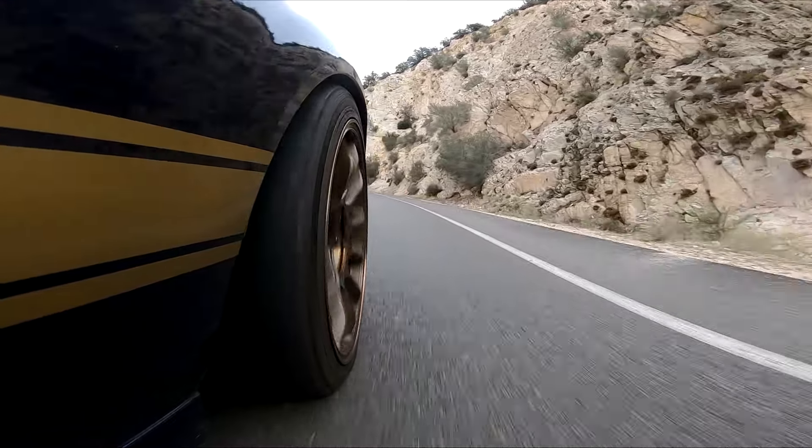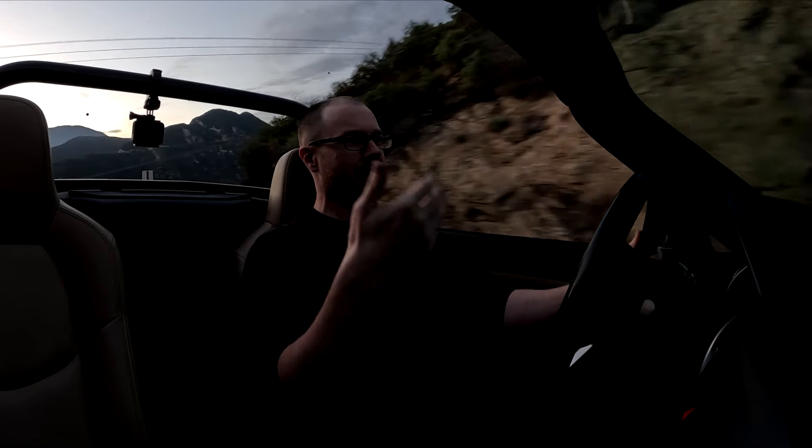It sounds good when you get up in the revs too — really kind of classic Miata. It has that resonance down low and cleans up up top. Real nice setup. I'm going to shut up and let you just enjoy the pure exhaust note from this car, from different angles inside and out.